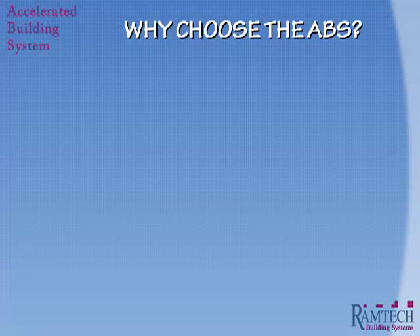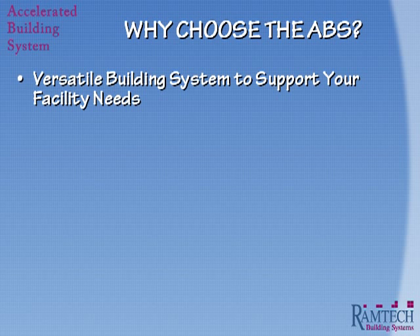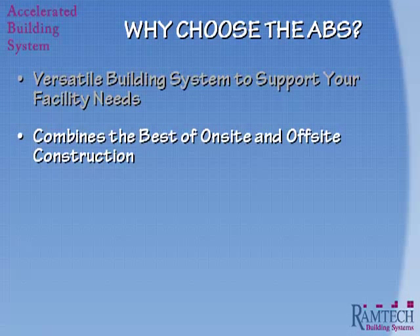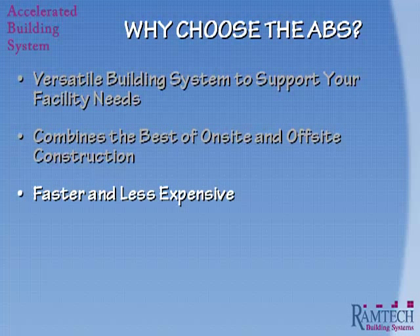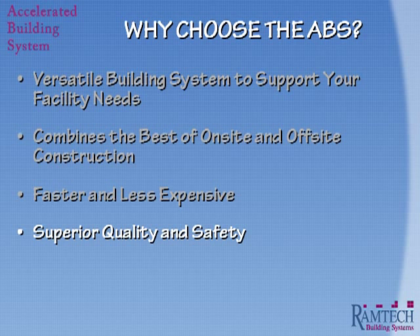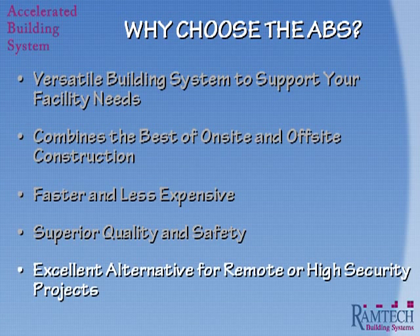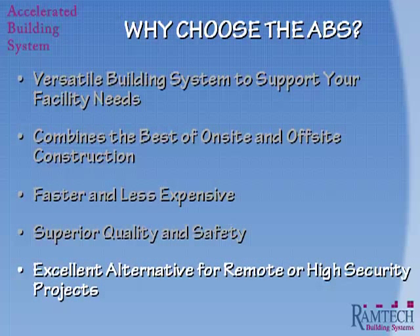Why choose Ramtech's Accelerated Building System? Because it's a versatile building system that can meet a multitude of different types of facility requirements. It combines the best in what on-site and off-site construction has to offer. It's a more cost-effective approach and will allow you to be in your new facility quicker than any other construction method. Both on-site and off-site activities lend themselves to a superior quality building, all within a rigid safety framework. And it's an excellent alternative for remote construction projects or where a high level of security is required.